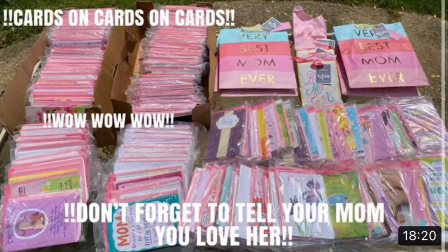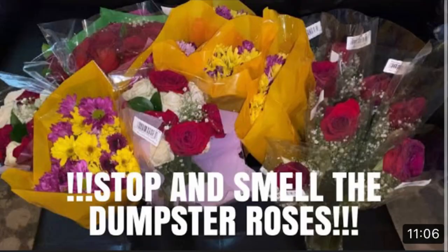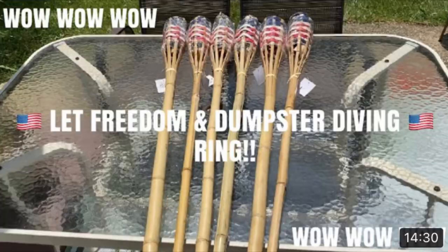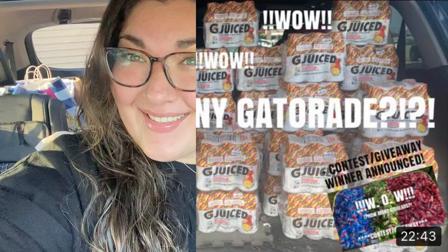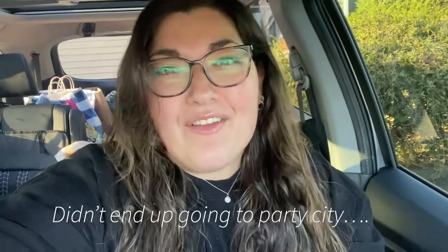Everyone, let's go dumpster diving — we gotta be fast as lightning! Don't forget to subscribe. Hey everyone, welcome back to my channel, my name is Christiana, or Triple T. If you're new here, welcome! Today we are headed to those dumpsters — we're going to Party City, Bath and Body Works, and a few others along the way. Stick around!